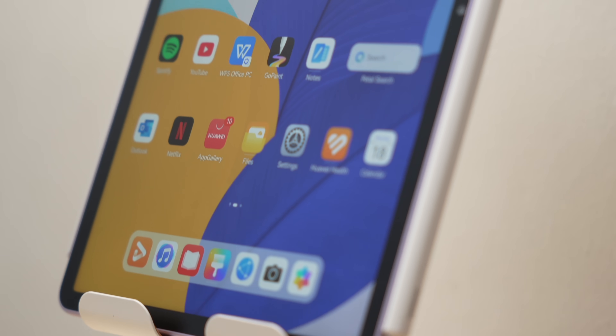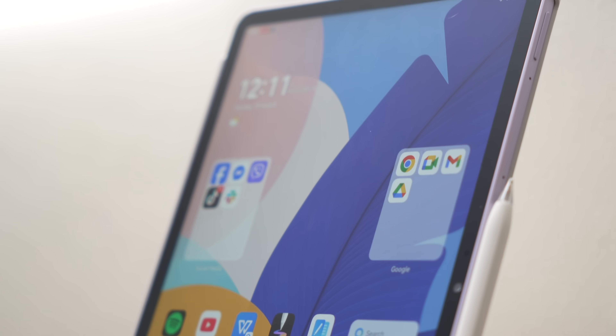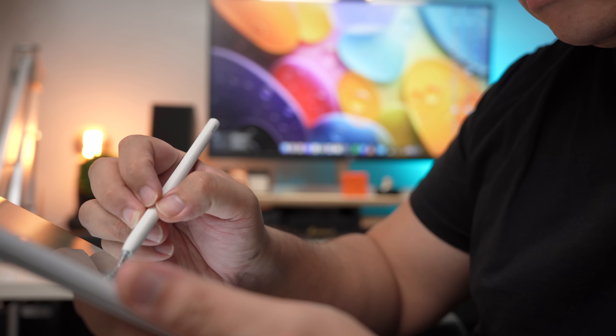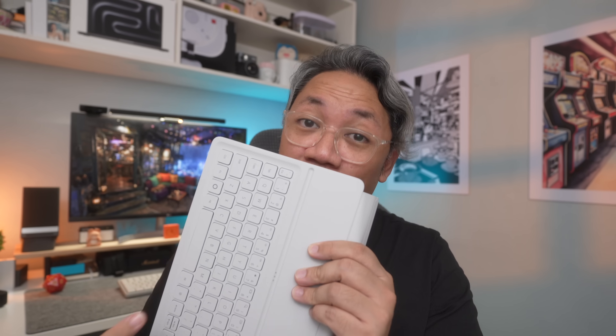But what if I told you you could get a PC-like experience with a fantastic display that you can still enjoy watching videos on, great battery life with a form factor that's still sleek and thin without breaking the bank — especially for students and young professionals. That's exactly what Huawei is offering with their new Huawei MatePad 11.5 2025, and it all starts with the foundation of any good productivity-focused tablet, which is the keyboard.